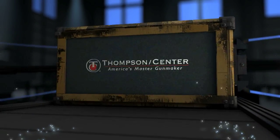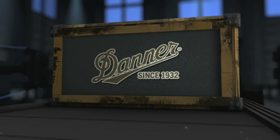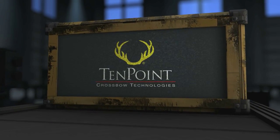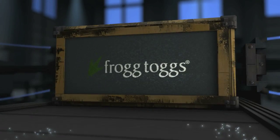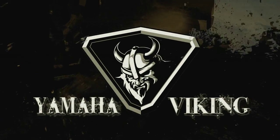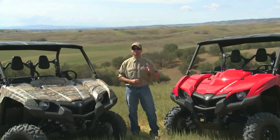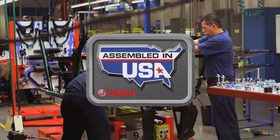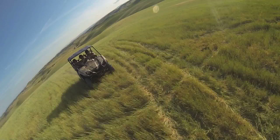Deer Gear is brought to you by Thompson Center — America's master gun makers. Danner — an American tradition since 1932. 10-Point crossbow technologies — there is no substitute. Stealth Cam — the game has changed. And Frog Toggs — stop the rain. The all-new Yamaha Viking: the only true three-passenger side-by-side that combines off-road terrain ability, cargo capacity, and the durability and reliability you've come to expect from a Yamaha — making this the only choice for the true outdoorsman.